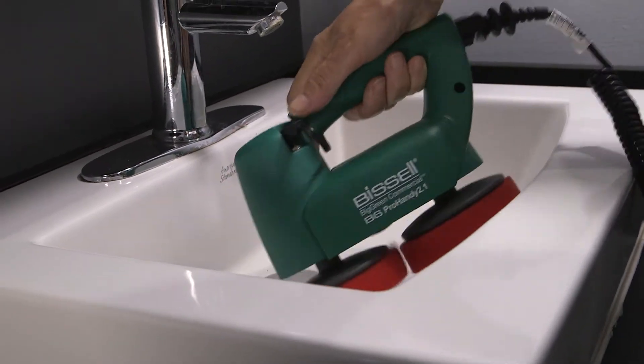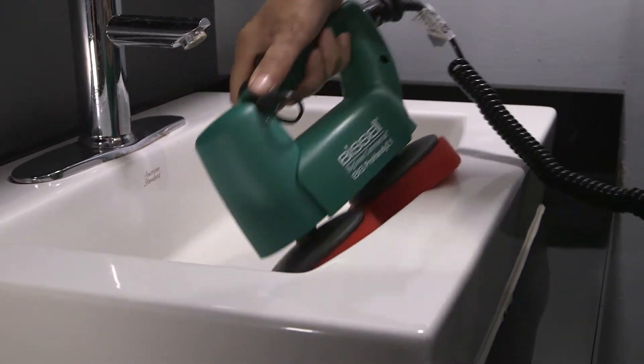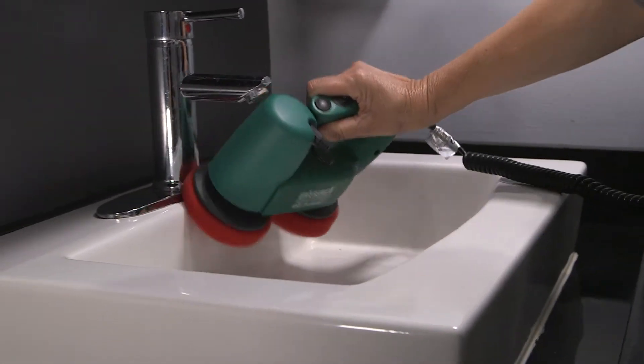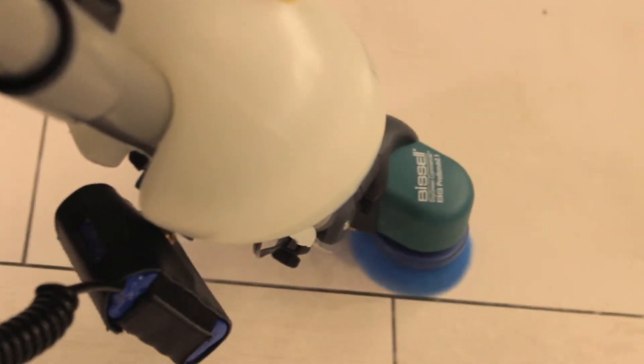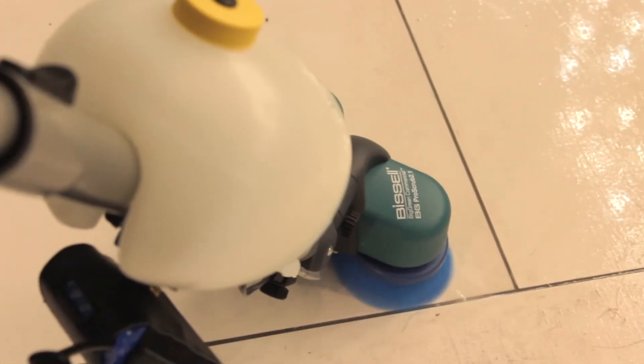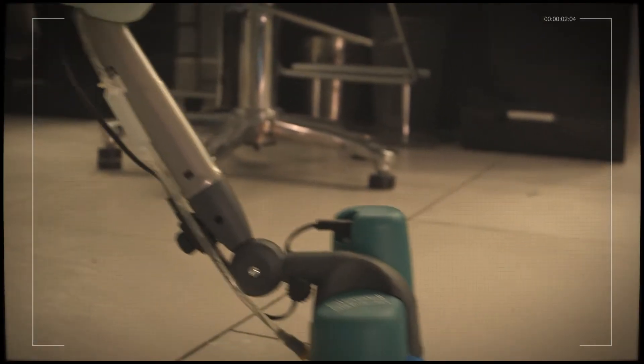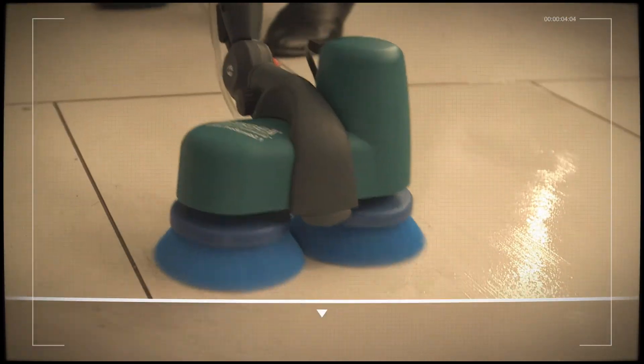ProScrub is a cleaning tool that has different levels of brushes and scrub attachments that you can use with some cleaning agent. It helps in terms of cleaning up spots that normally would take much longer to do. It speeds up the cleaning process and also helps in getting to spots that you normally can't get to or don't want to get to — like in the washroom area and things like that.